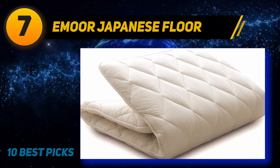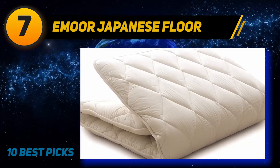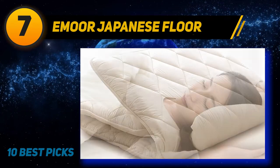In case you need to, you can also spread it over an existing bed mattress as this Futon is quite suitable for that too.